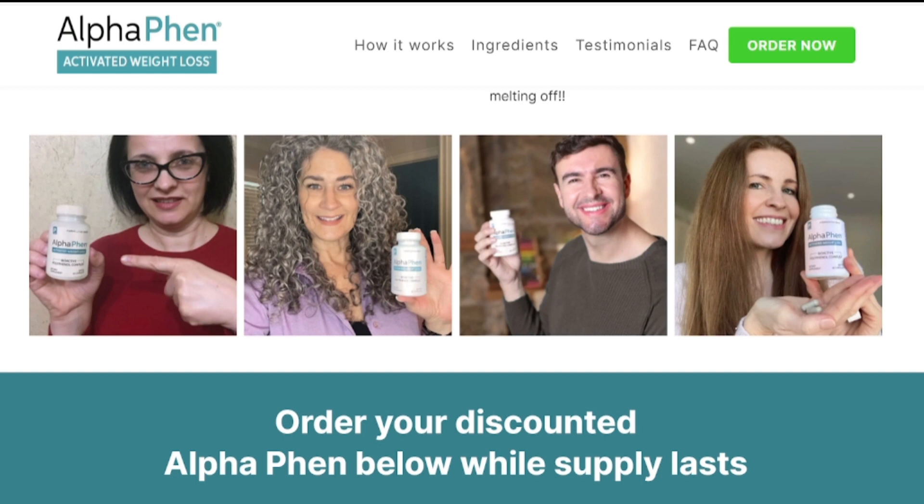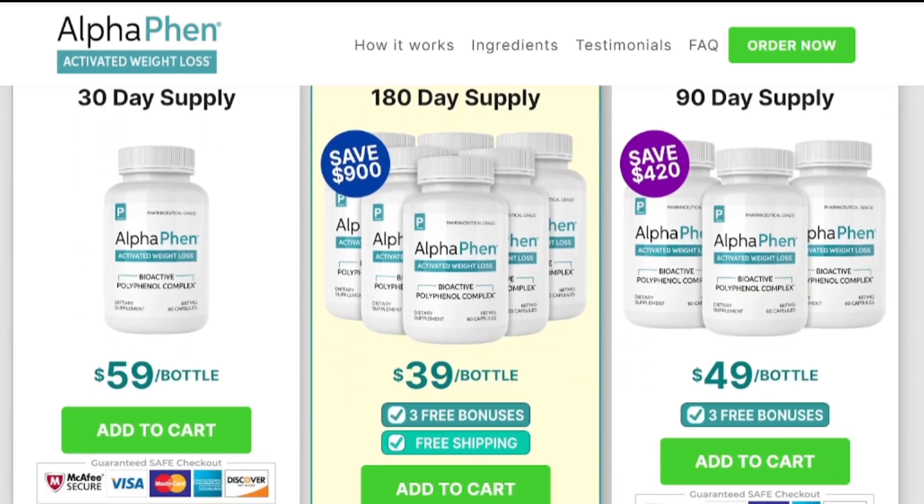Remember, if you want to buy AlphaFen with a special discount, I will leave the link to the official website below in the video description. Good luck with your treatment, hope you have a great day. Bye!